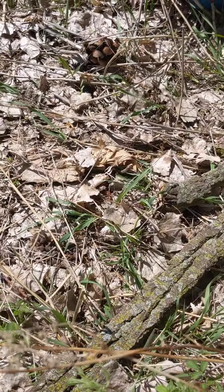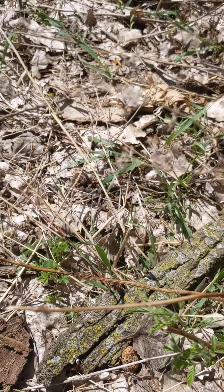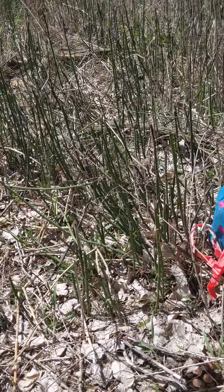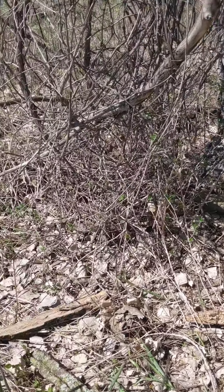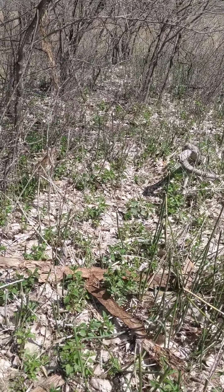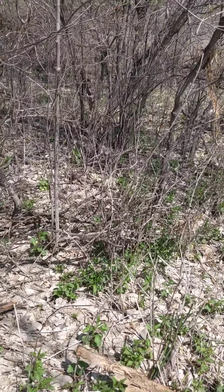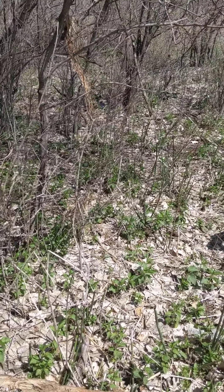I definitely walked right by that mushroom from one side and didn't see it at all because of the bark. You never know when you're going to come across one. Josh taught me that it always pays off to stop, turn around, and look at your backside — you get a different angle and things pop out that weren't visible before. He's taught me a lot today; there's always knowledge to be gained.